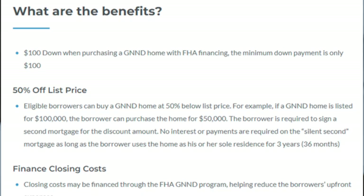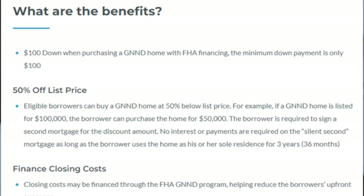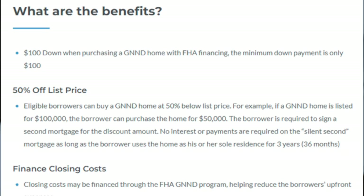So what are the benefits of this program? You get the $100 down when purchasing a GNND home with FHA financing — the minimum down payment is only $100. You also get 50% off the list price, so eligible borrowers can buy a GNND home at 50% below list price. For example, if a GNND home is listed for $100,000, the borrower can purchase the home for $50,000. The borrower is required to sign a second mortgage for the discount amount — no interest or payments are required on the silent second mortgage as long as the borrower uses the home as their sole residence for three years. And you can also finance closing costs, which is a huge advantage — closing costs may be financed through the FHA GNND program, helping to reduce the borrower's upfront expenses.